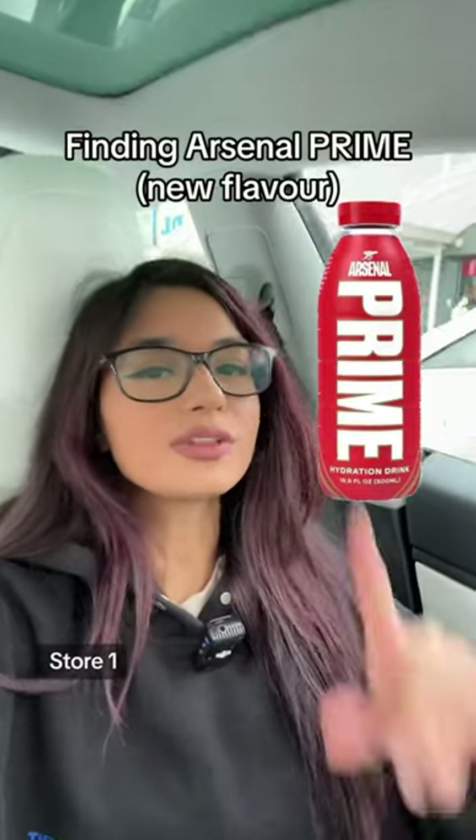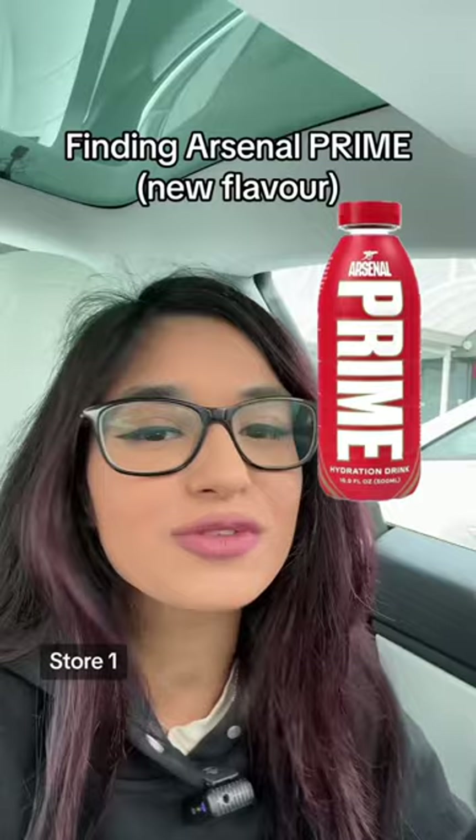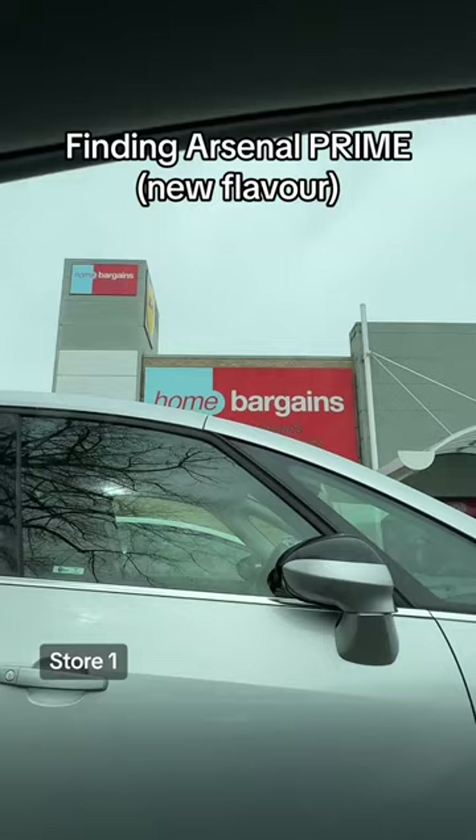Arsenal Prime was only available at the Emirates Stadium for a limited time, but it's now been seen in different shops. Someone messaged me yesterday and said they found it in a Home Bargains in Hounslow, so let's go inside and see if we can find it. It took me 20 minutes to find a car space — Hounslow is so busy. Home Bargains number one, let's go inside.